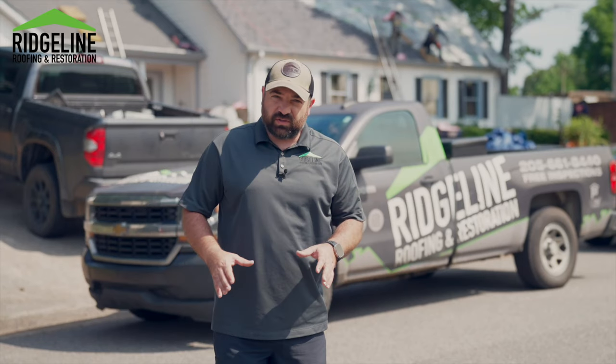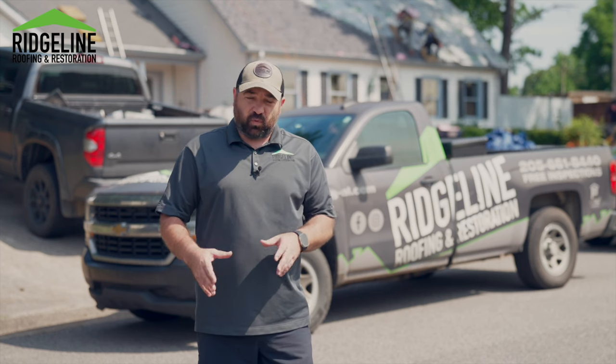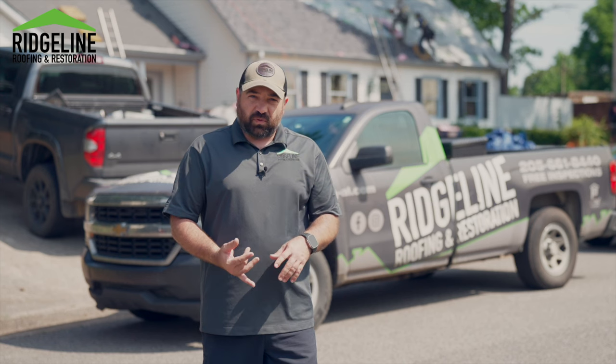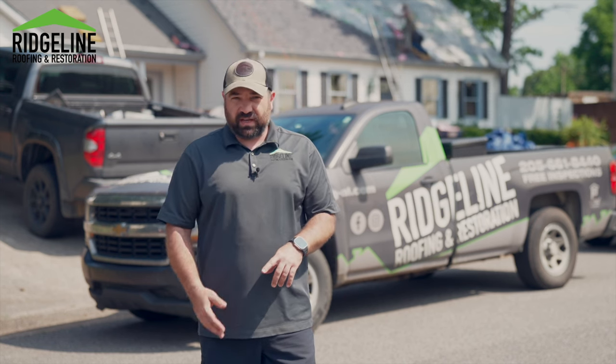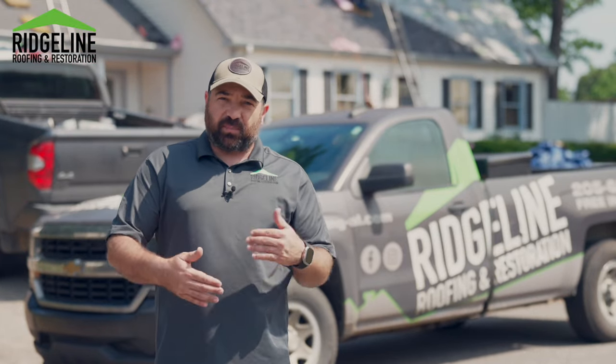So a few things that go into a fortified system. The first thing you need to look for is a certified fortified contractor. Here at Ridgeline Roofing, we are certified for hail and wind certification for fortified and hurricane. You have to have your certified contractor documenting the entire process.